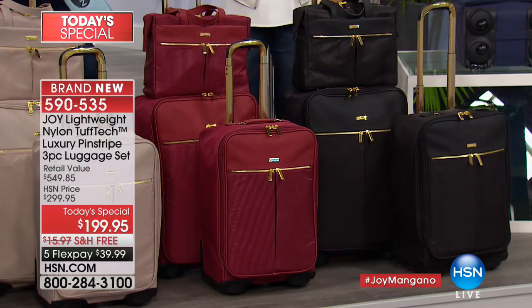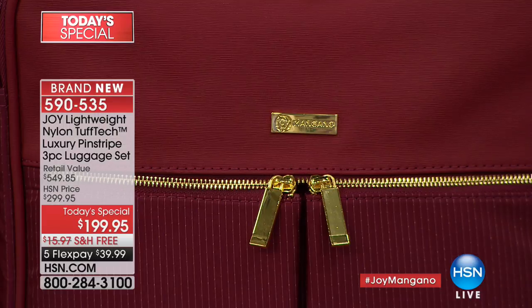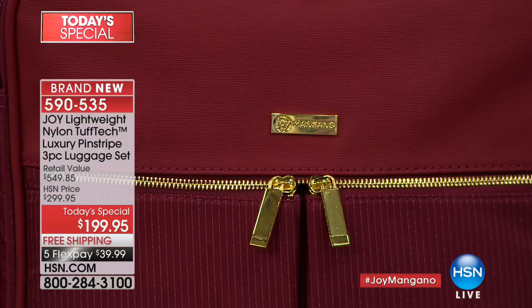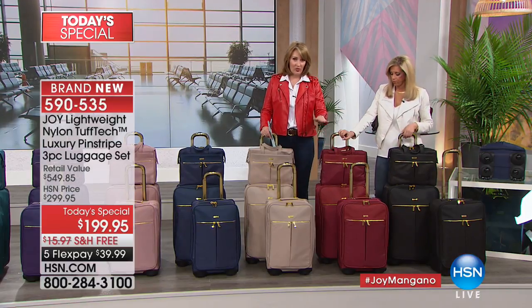I feel like this might be the last time we have this many colors. The cabernet — there are only about 100 sets left, so we apologize in advance if you miss it. There's a show later tonight at 9 p.m. but we don't know if there will even be one set of cabernet left.